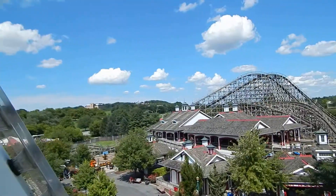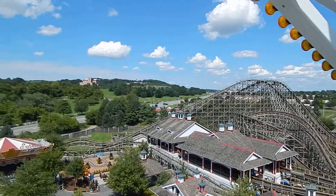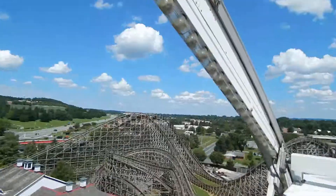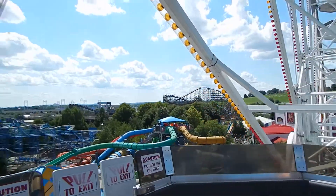And over here is another — I think that's the Lightning Racer. This is probably nice at night too with the lights.